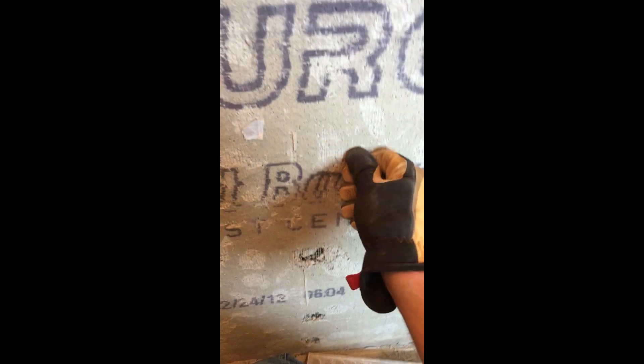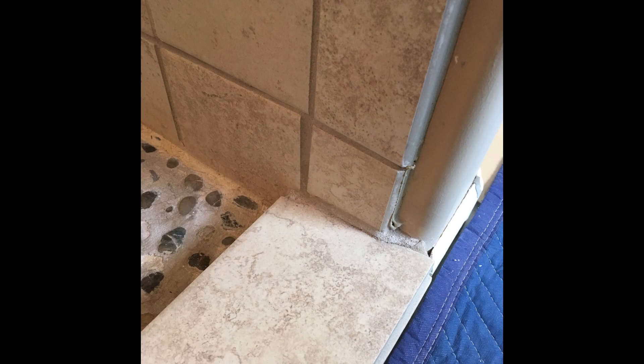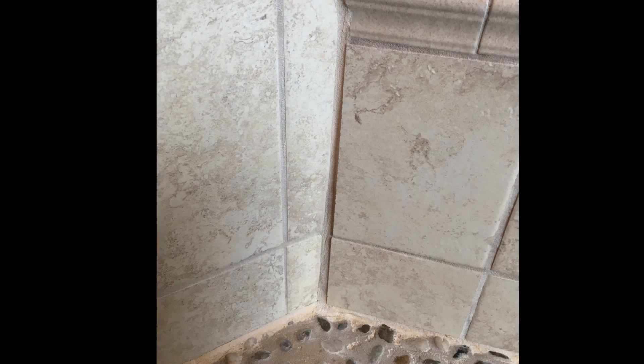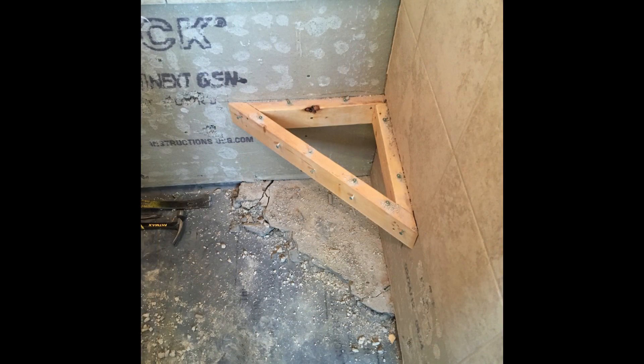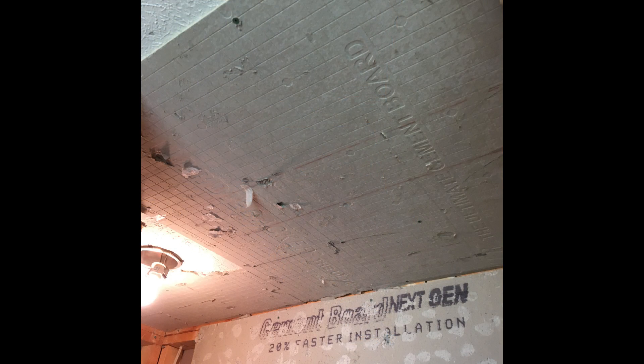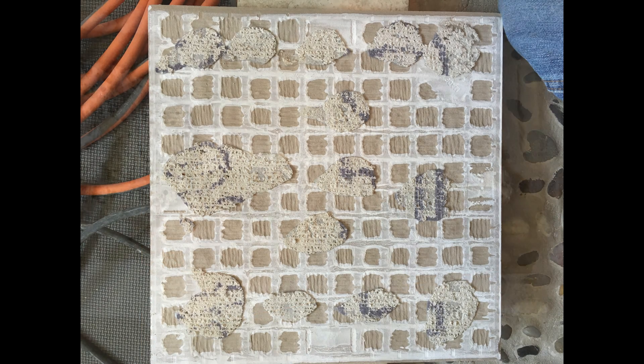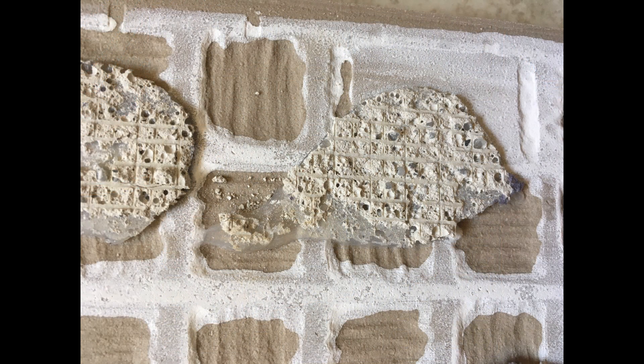Beyond the obvious aesthetic problems in this shower — poor installation, cracking grout, bad cuts — the actual tile installation used what's called five-spotting, which meant there was very little mortar in contact with the tile and the backer board. Just a recipe for disaster.